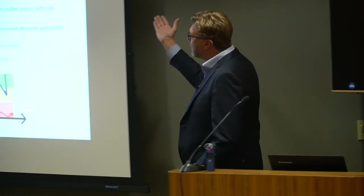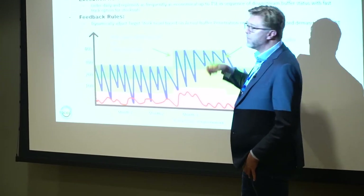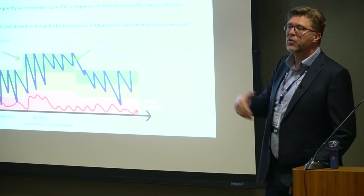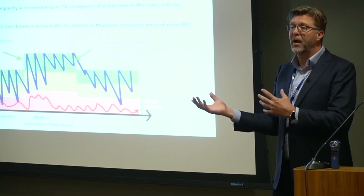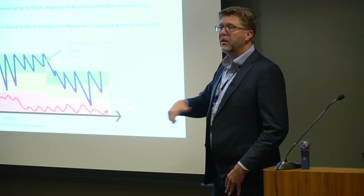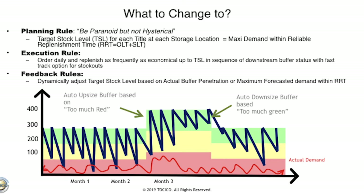The traditional dynamic buffer management rule is very simple: the initial target stock level equals the maximum demand within the reliable replenishment time. Reliable replenishment time is order lead time plus supply lead time. If we place orders daily and it takes five or six days to get it, the reliable replenishment time is seven days — just ask what's the maximum you think you'll sell in seven days. The execution rule is replenish up to the target stock level, order daily. The feedback rule: too much red, increase your target stock level; too much green, you can safely reduce it.